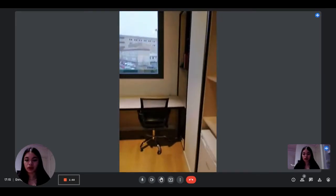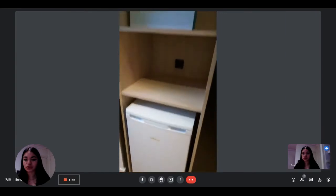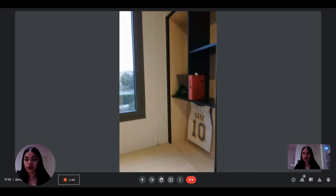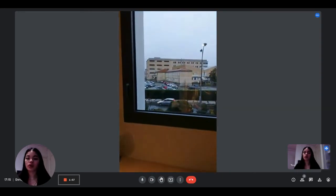Next to it you have the mini fridge and some more shelving, as you can see, for storage. And then you have more storage and the desk.